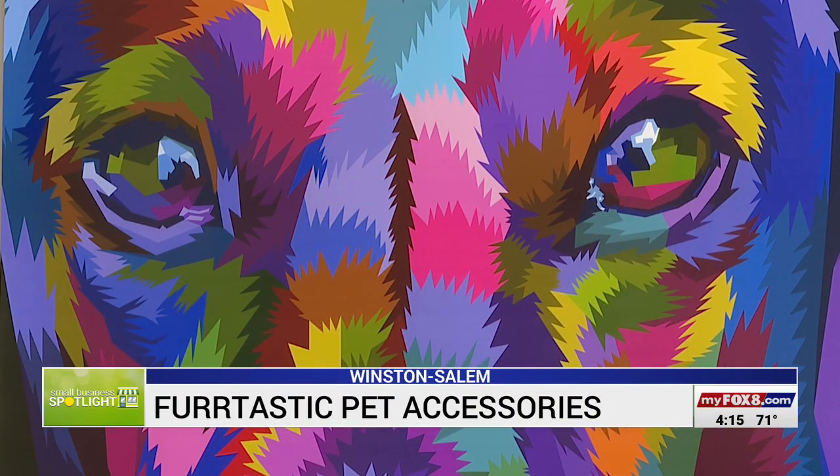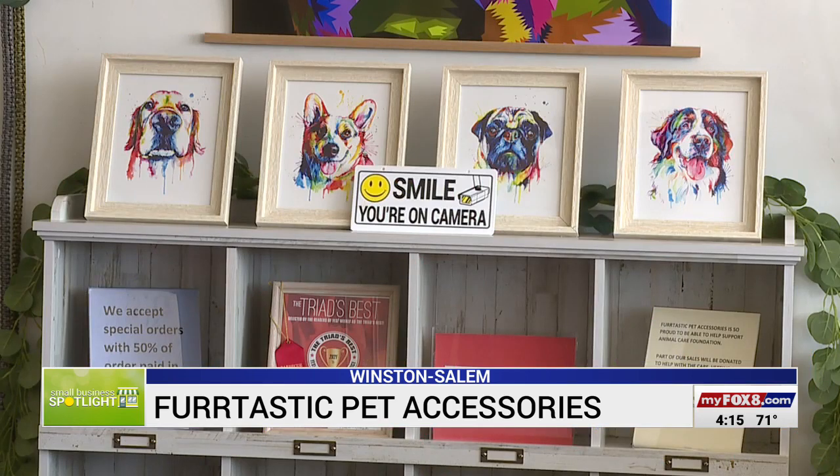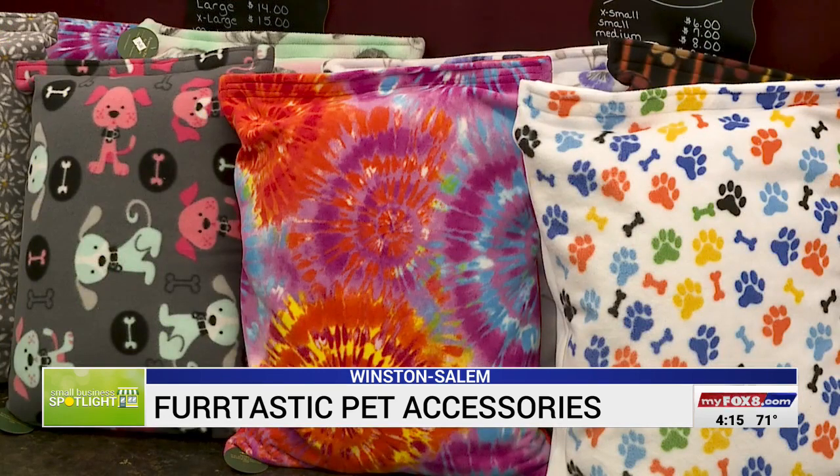There is a 50% deposit on the custom order. The sisters also make blankets and beds — it's actually over a standard size pillow. They've Velcro shut it. You can undo that and wash it and dry it, put it right back on the pillow. It looks great again. And we don't make anything we wouldn't use on our dogs.